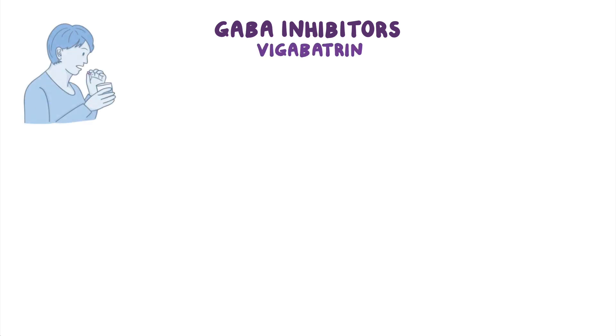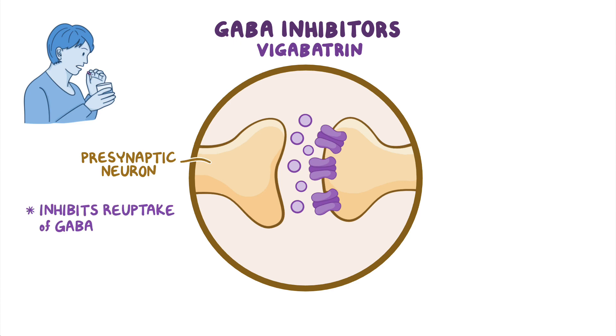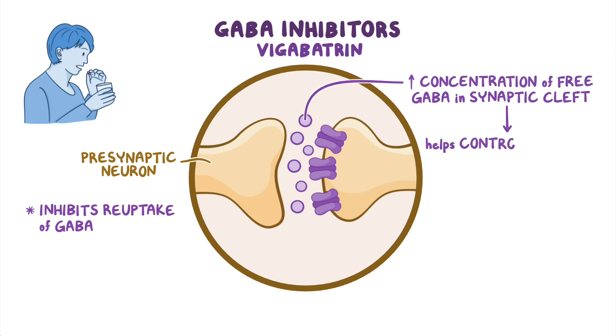The next group of antiepileptics are GABA inhibitors. The most commonly used medication in this group is vigabatrin, which is taken orally. Once administered, vigabatrin acts on presynaptic neurons by inhibiting the reuptake of GABA, which is an inhibitory neurotransmitter. As a result, there's an increased concentration of free GABA in the synaptic cleft, which helps control the seizure.